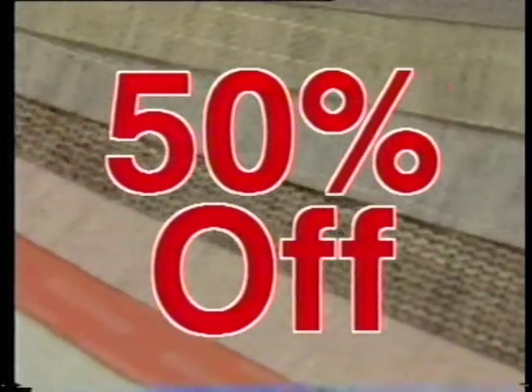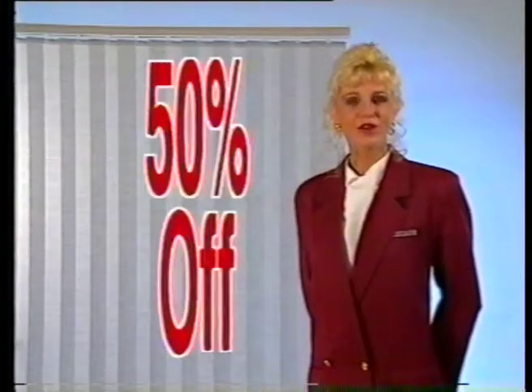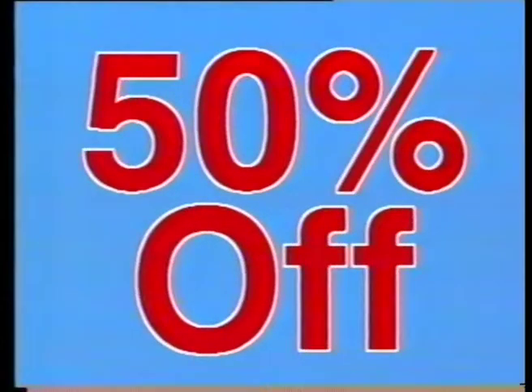Protective Vertical Blinds have reduced prices on these exclusive new fabrics by 50%. That's not 50% off the width or 50% off the height — it's 50% off the price.